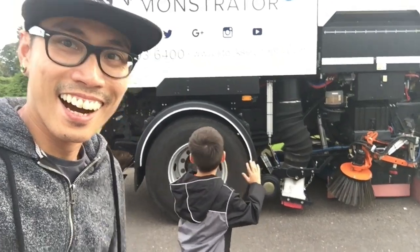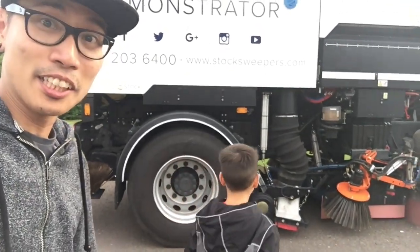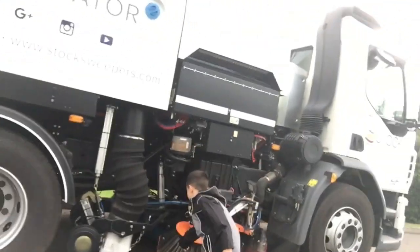Hi guys, we found a road sweeper. This is a new one. So let's feel this - look at this, guys.